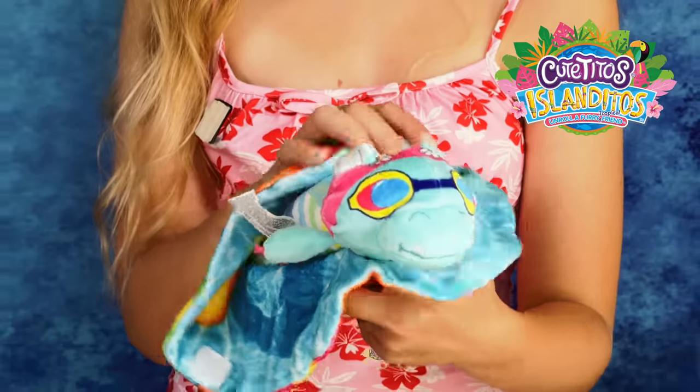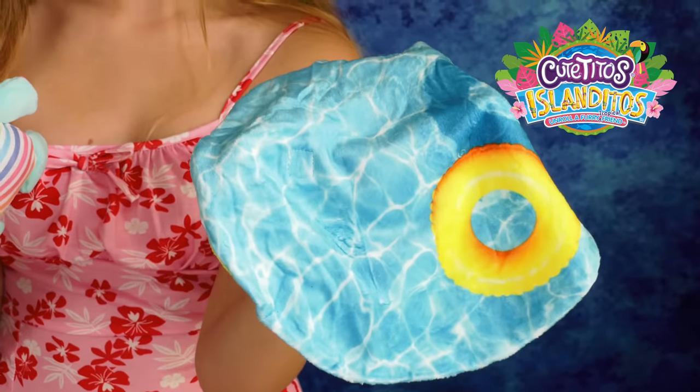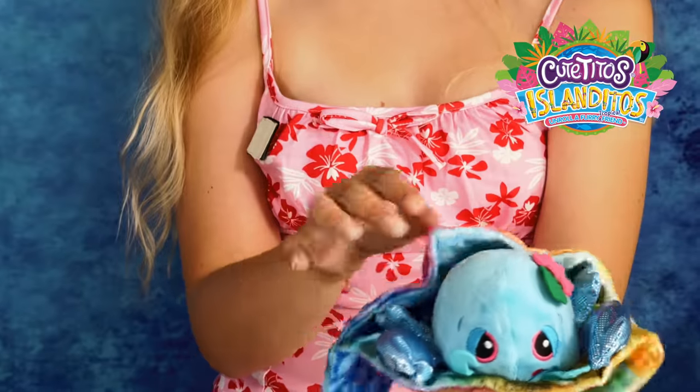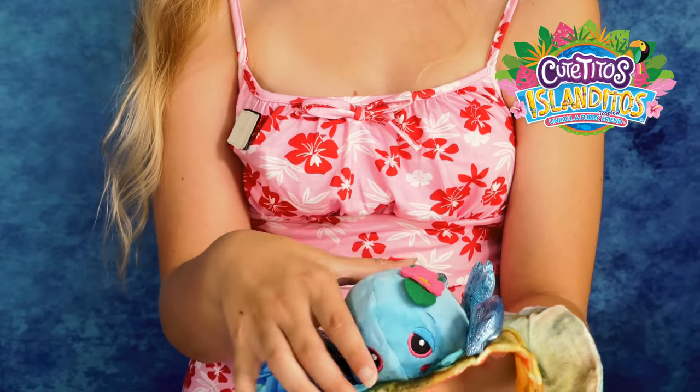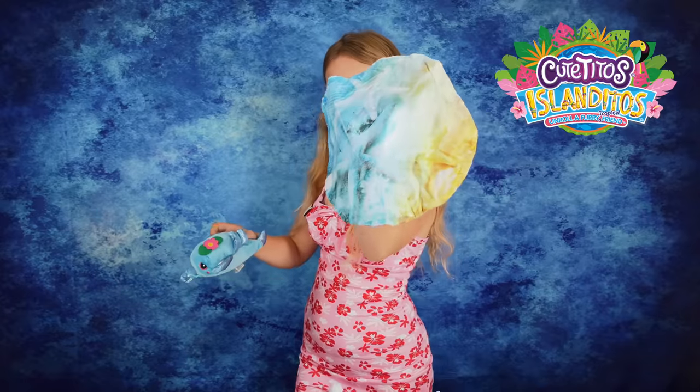Let's check out his blanket as well - it is a little floaty blanket, how cute! And he also smells just as amazing. And of course the last one and the best one is Super Tutti Frutti Blue Lobsterito - look how cool this blanket is and how shiny its legs are!